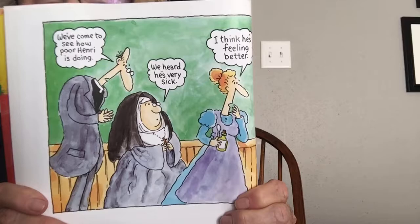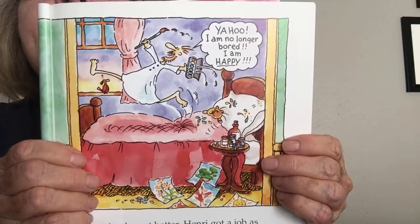He says, 'Yahoo! I am no longer bored. I am happy.' Look at all his pictures on the floor. After he got better, Henri got a job as an assistant lawyer in town and took some art courses early in the morning before work. Soon he was spending more and more time drawing and painting. Henri even painted flowers on the legal documents he was supposed to file away. It didn't take long for him to decide to become a full-time artist.